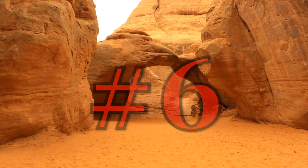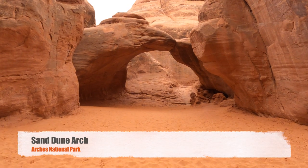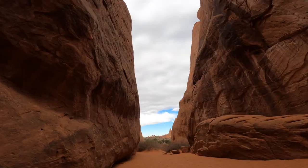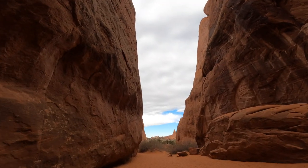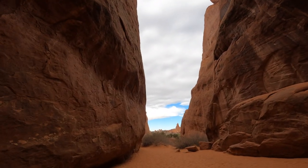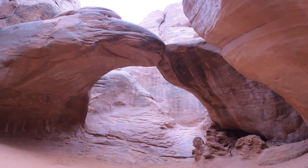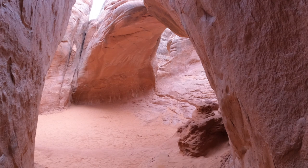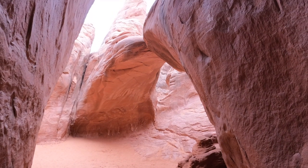Number 6: Sand Dune Arch. Hike through deep sand to find this hidden arch between tall sandstone walls. This side trail, less than a quarter of a mile round trip, meanders between fins to an impressively hidden sand dune arch. This is a great family destination, particularly on hot days.